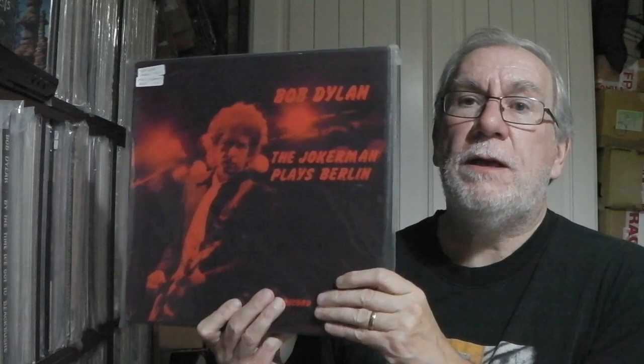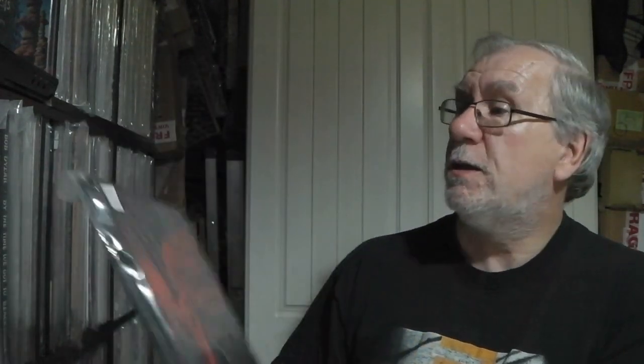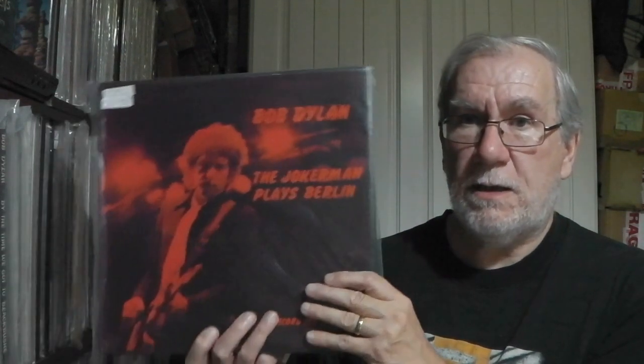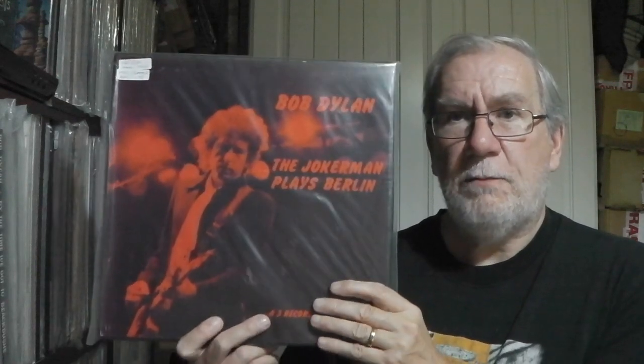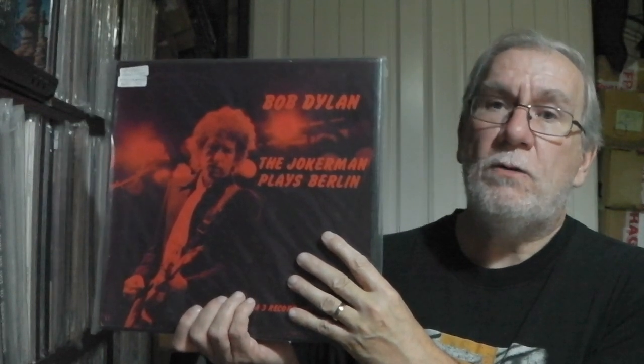That brings us to the other copy of Jokerman Plays Berlin, which has got this red box — black with red print. The other one was a white box with blue print. This one is multicoloured vinyl splatter, whereas the other one had marbled vinyl with one clear disc. So this is probably nicer vinyl than the other one, but they're both pretty nice — hence the reason to get both. They've both got the inserts.